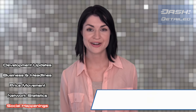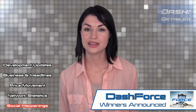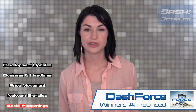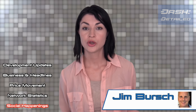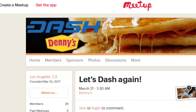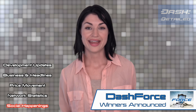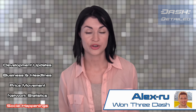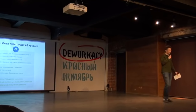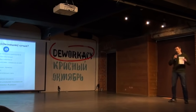Elsewhere in social happenings, the treasury-funded effort Dash Force has announced the winners of two different contests. First winner is Jim Bursch, who won one Dash for hosting a Dash meetup at a Denny's in Los Angeles. The second winner is Alex RU, who won three Dash for giving a presentation about Dash in Moscow.